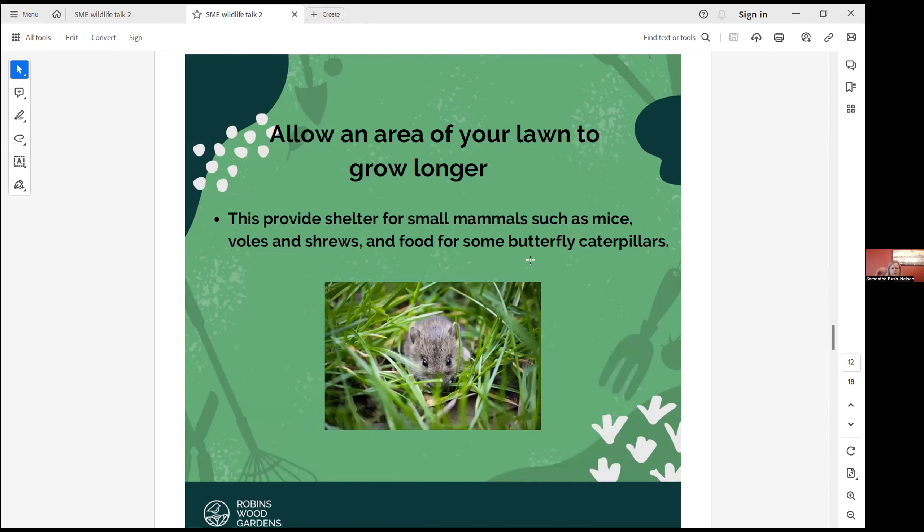Allow an area of your lawn to grow longer. If you have a larger garden, you can leave just one section long all year round. It's really great for animals and small species to nest in, and for caterpillars to lay their eggs. It will just really help wildlife.